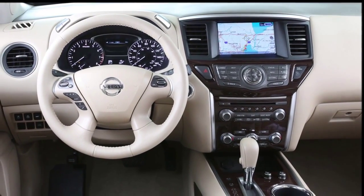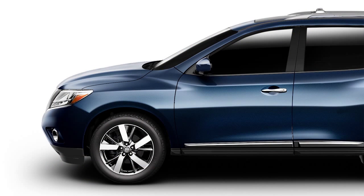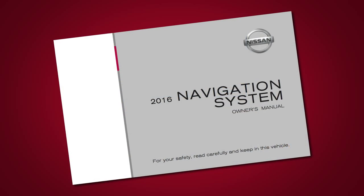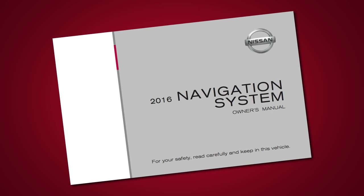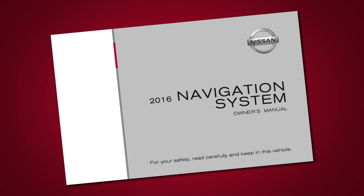Some functions cannot be operated while you are driving. They will be grayed out or muted on the screen. To operate them, park the vehicle in a safe location, then operate your navigation system before resuming. Please see your navigation system's Owner's Manual for important safety information, system limitations, and additional operating information.